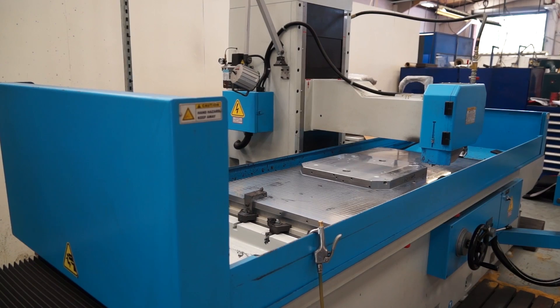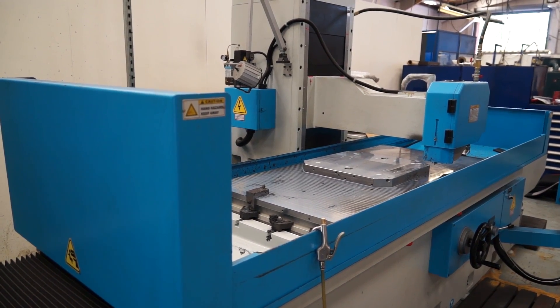Stuart, it's good to be back at High 4 today. We're obviously here on behalf of RK International. You've got a new installation of a surface grinder and they've asked us to come in — they're interested in you endorsing the fact that you bought it.